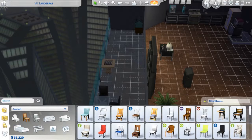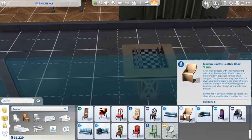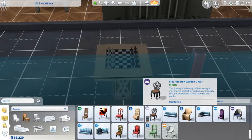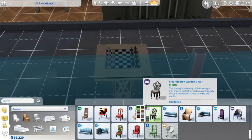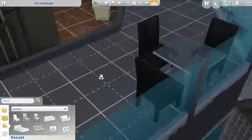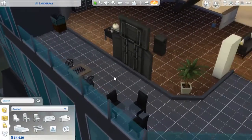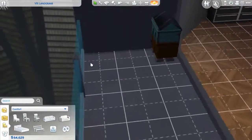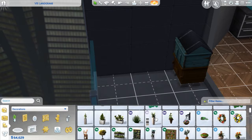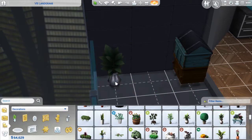Chairs, chairs. I like this one. There you go. Cute. The bees are in the corner — I think we should give them something pretty right next to them. Let's go to decorative and get a plant for them. There you go.